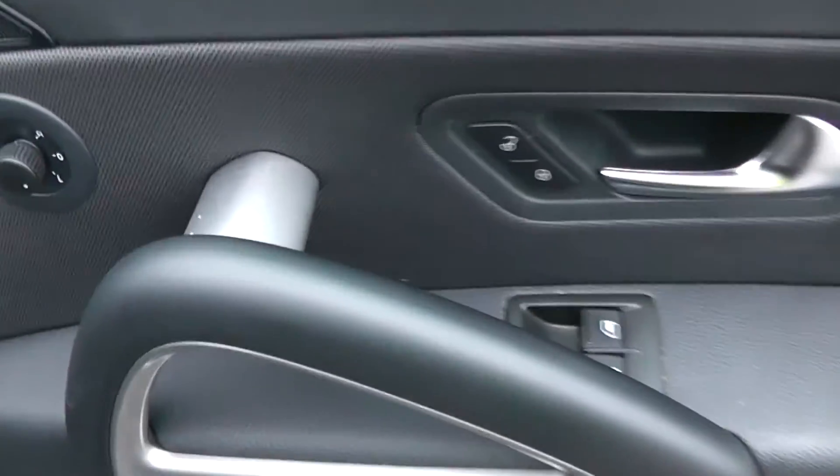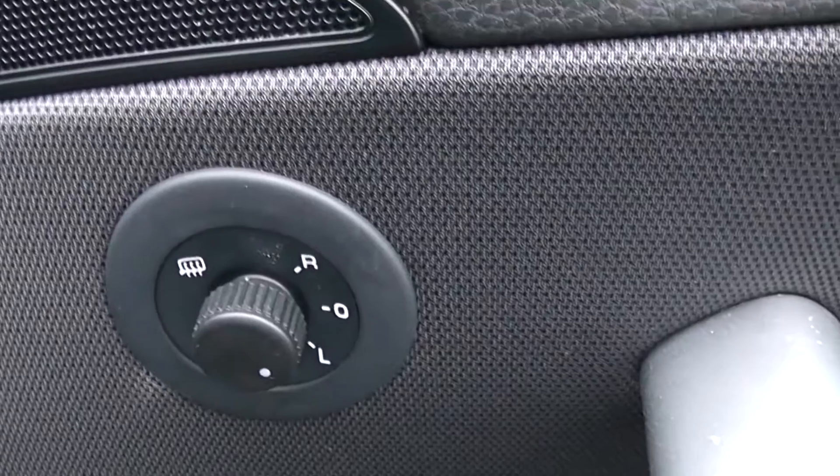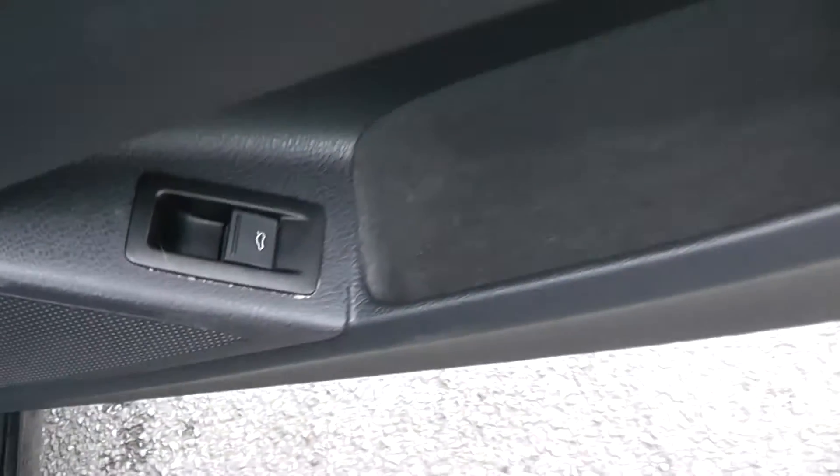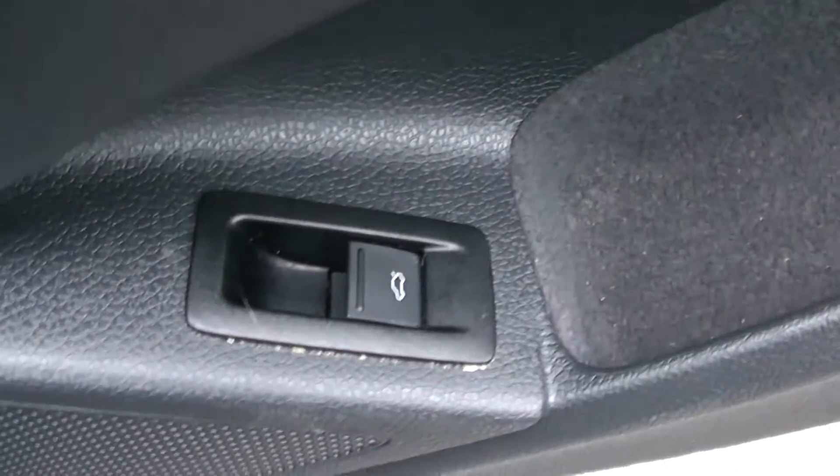On the door you have your various mirror adjustments, as well as electric door locking and front window operations. There's also a boot release on the door, with speakers and extra storage.